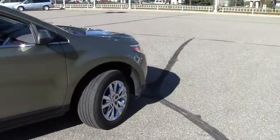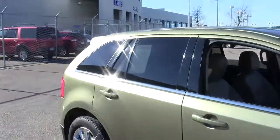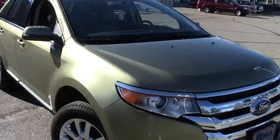It has the traction control, stability control, tire pressure monitoring, the privacy glass up in the back there, heated mirrors — all sorts of really, really nice features.